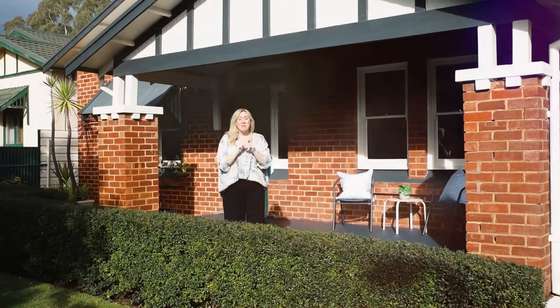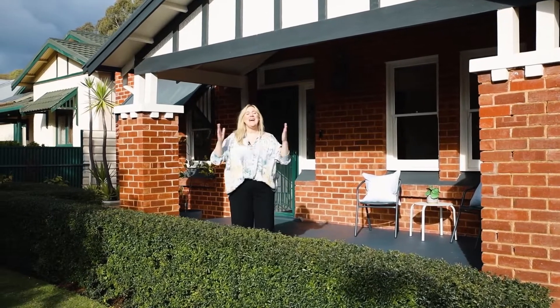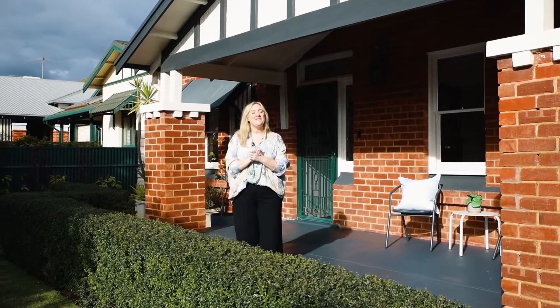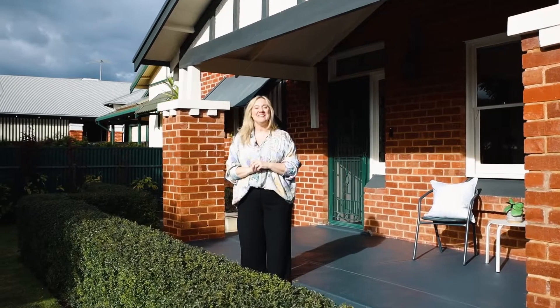You could call me biased probably because we live and work right around the corner, but we are here in the loveliest suburb of Adelaide, Kensington Gardens, at one of the loveliest homes that I think you're ever going to see. Come on, let's take a look.